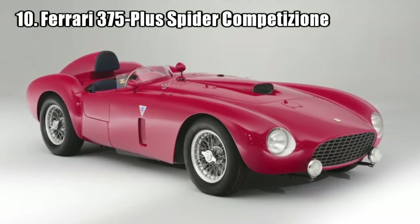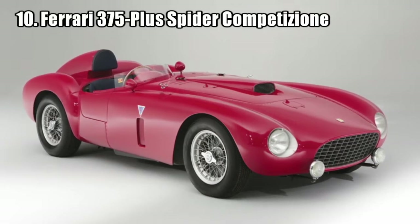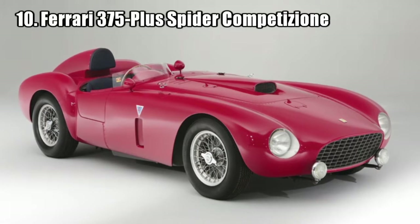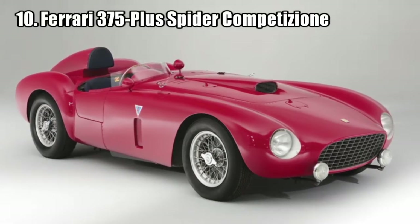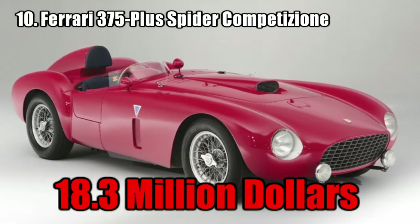This car is considered one of the biggest engine, most powerful, and most important race cars Ferrari ever built. This car got second place in the Mille Miglia, first in an international race at Siebelstern, and raced two times in the Le Mans 24 Hour race. It was sold for 18.3 million dollars.